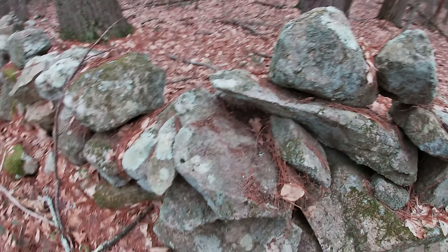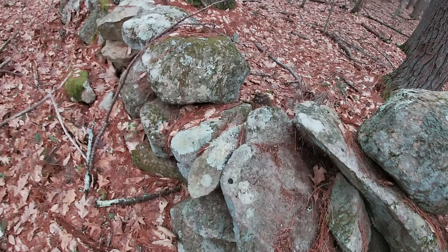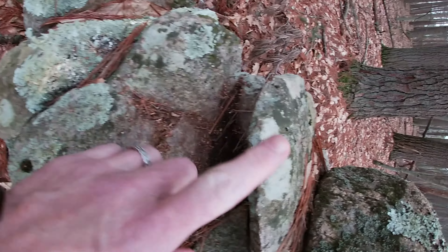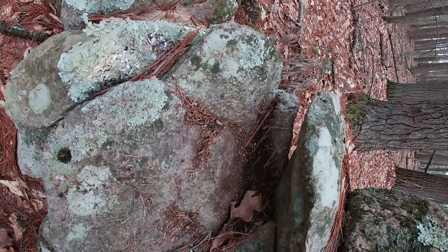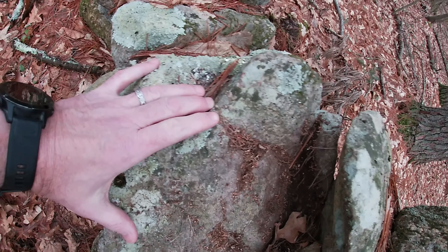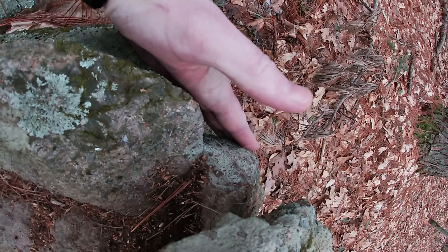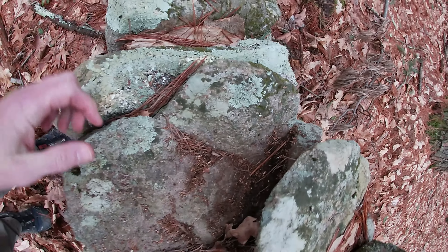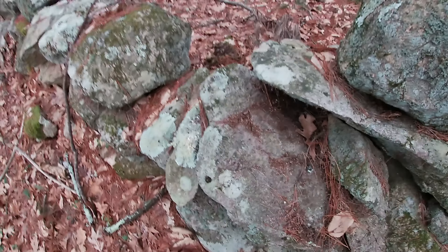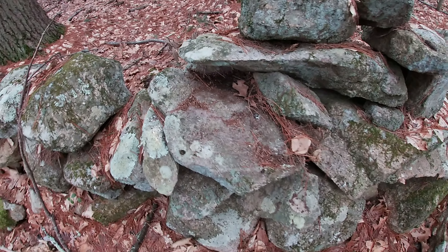And last but certainly not least, something we might not necessarily expect to find here — it's a little tough to see underneath this rock, but it's this rock here. That would be a shoulder, a neck, and another shoulder in the stone. This stone could be, and would be consistent with, a Manitou stone in that configuration.